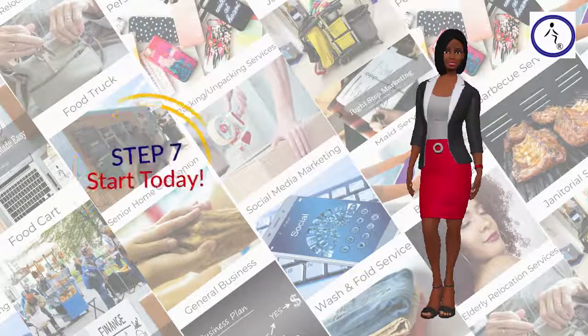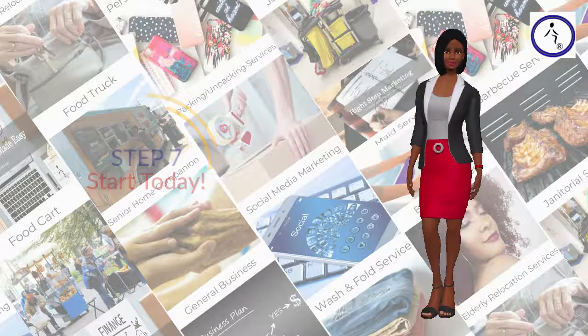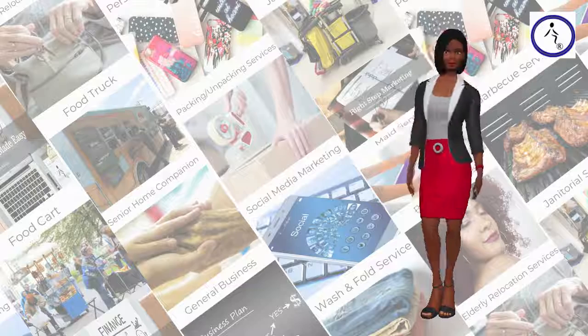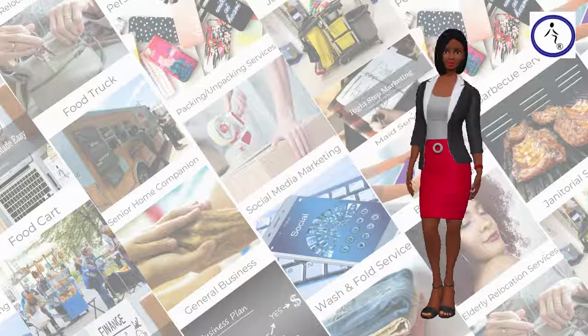Step 7: Start Today. Today, primarily due to changes in technology, how to become a successful business owner is greatly aided by technology. The opportunity to build your own or leverage an existing business system is available to virtually everyone. If you want to start your own business, there's no excuse not to start today.